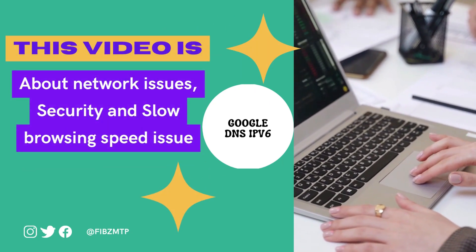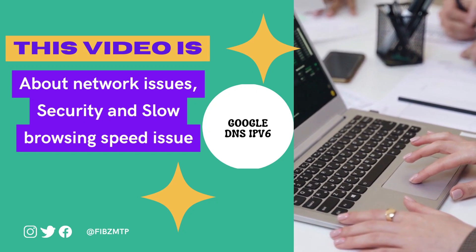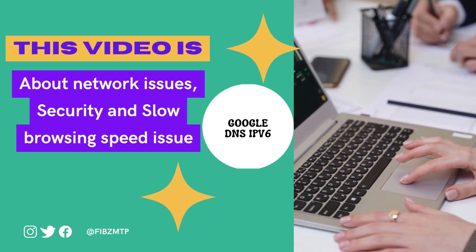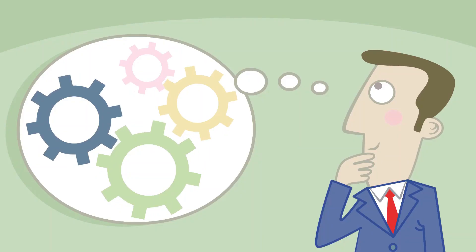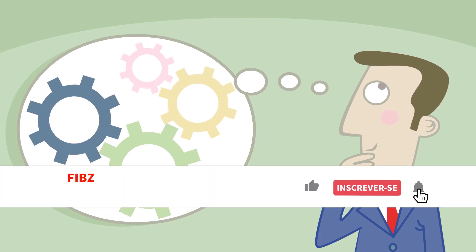Hello everyone. Today, I am going to discuss a very interesting topic for those who are suffering with slow browsing speed, security, and network issues. If you are one of them, then watch this video till the end and don't forget to subscribe to this channel.